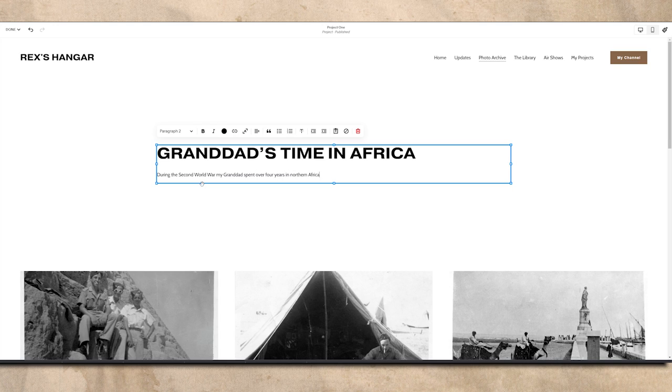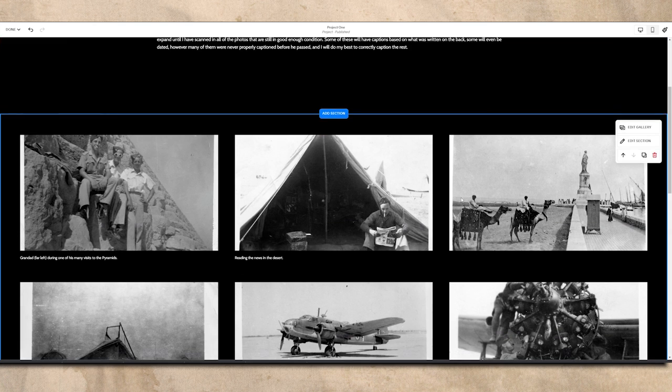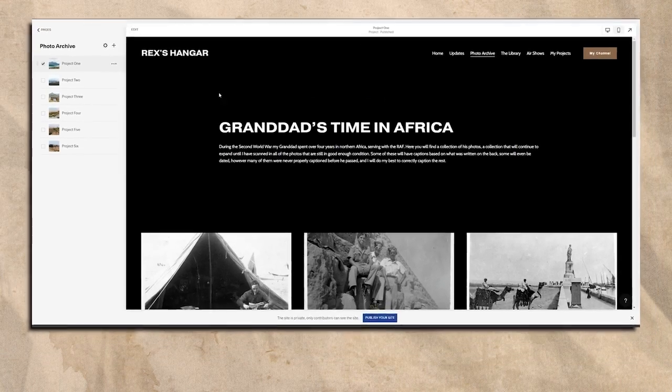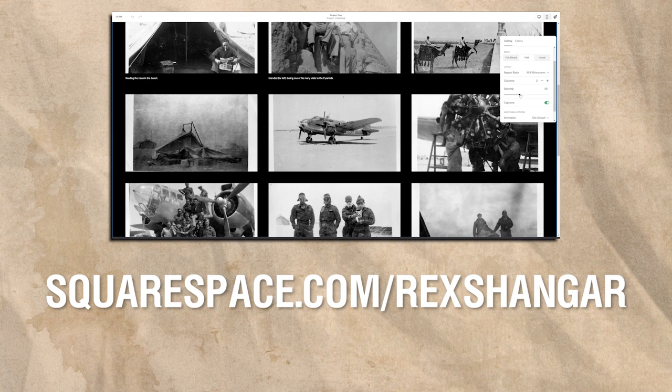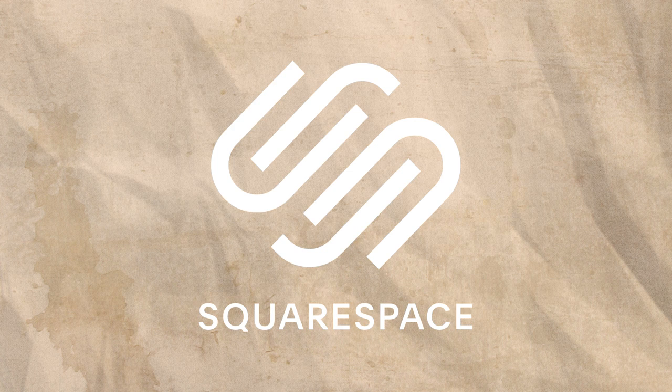No HTML code required, no complicated forms, and no time wasted. So if you want to have a go at building a website for yourself or your business, head over to Squarespace today for a free trial, and when you're ready to launch, go to squarespace.com/RexsHanger to get 10% off your first purchase of a website or domain. Thank you to Squarespace for sponsoring today's video, and now let's get back to the Bell X-2.